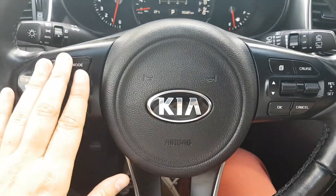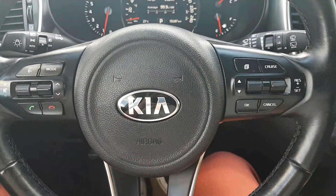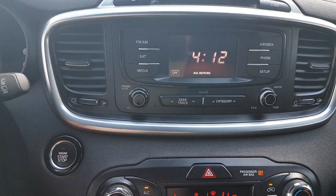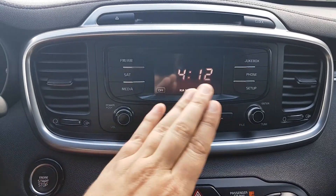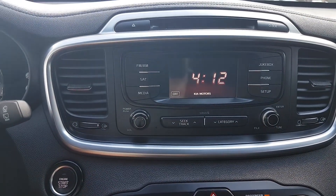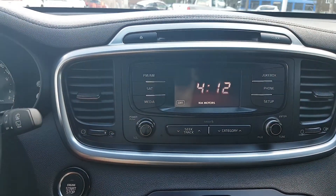Taking a look at the steering wheel, you have your hands-free and audio controls on the left. On the right-hand side you have your cruise control settings. Taking a look over towards the center area of the dash, you have your push start ignition here. Using the stereo system up top you have your AM FM radio, Sirius satellite radio, as well as Bluetooth and USB connectivity. You also have a CD player up top here.